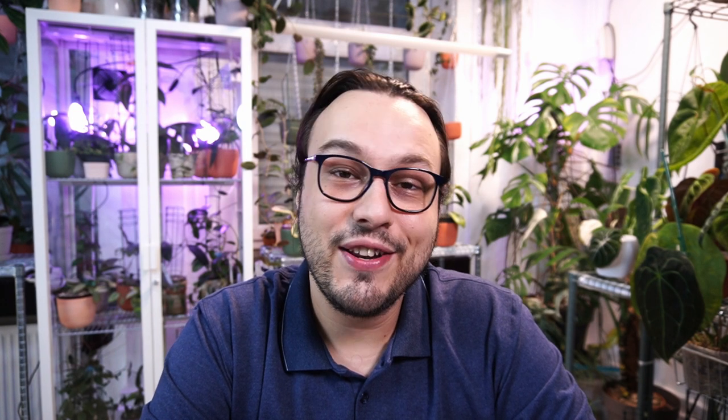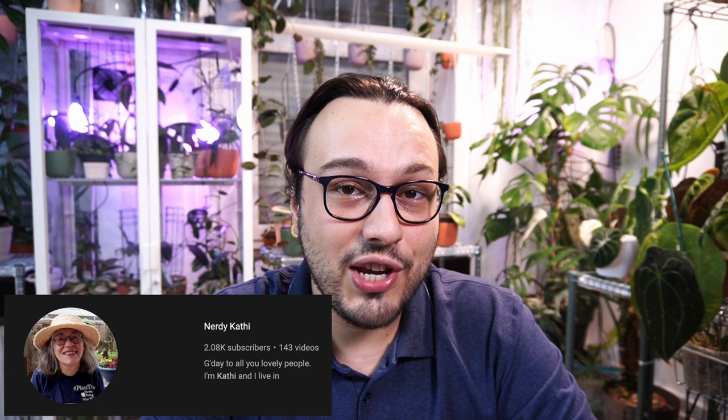The idea for this video did not just come to me — it was suggested by my friend Nerdy Kathy, and I will link her channel down below. I do suggest you go and check out her YouTube channel because it is fantastic. I thought it is actually a good idea, and I was surprised that I did not make a video on this sooner.